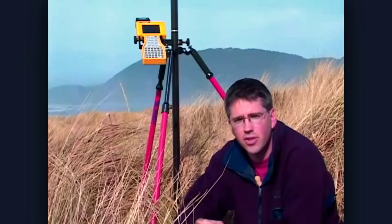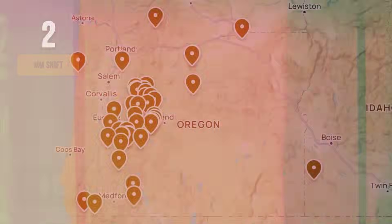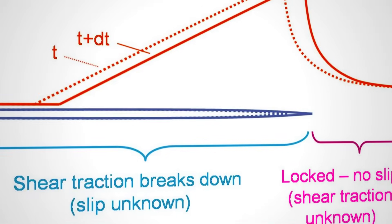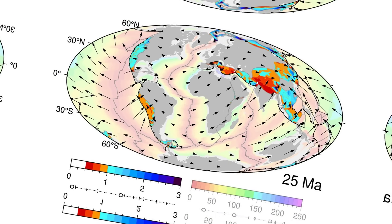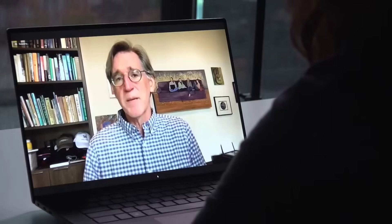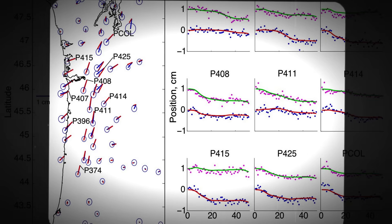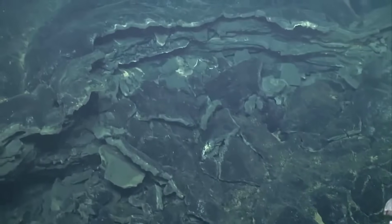Most concerningly, GPS stations along the coast detected small but measurable displacement immediately following the energy transfer. The PNGA station near Astoria, Oregon recorded 3.7 millimetres of eastward movement — a tiny distance that represents an enormous amount of force when considered across the scale of a tectonic plate. Dr. Harold Tobin, director of the Pacific Northwest Seismic Network, explains that what they are seeing is evidence of aseismic slip: movement along the fault that does not generate significant seismic waves. This type of silent fault movement often precedes major ruptures, suggesting that the additional stress from the volcanic energy transfer is already causing portions of the fault to fail.